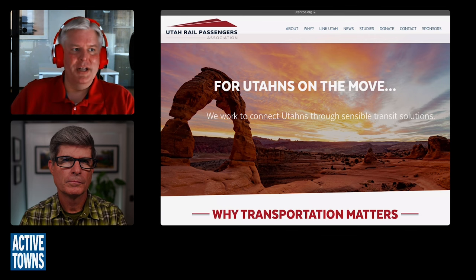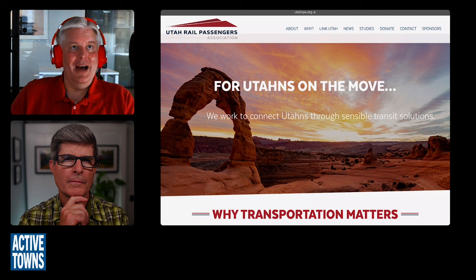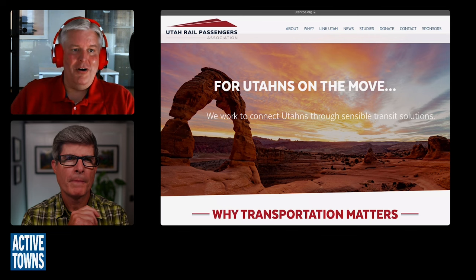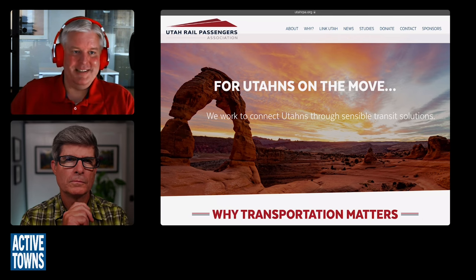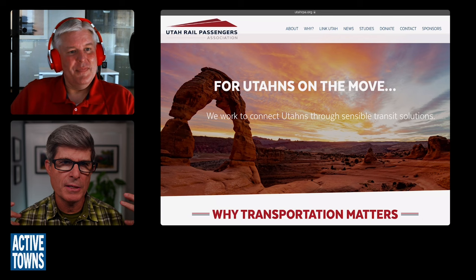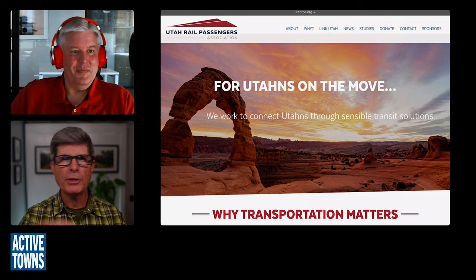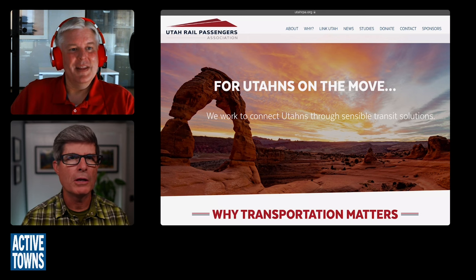The Wasatch Front region is over two and a half million people now, though Salt Lake City itself is just over 200,000 residents. Salt Lake is also a huge destination for visitors heading up into the mountains in summer or winter. If you fly in and want to jump on the train and go up and down the Wasatch, that's very much a doable thing. But if you want to get to Park City, can you get on a train to do that?